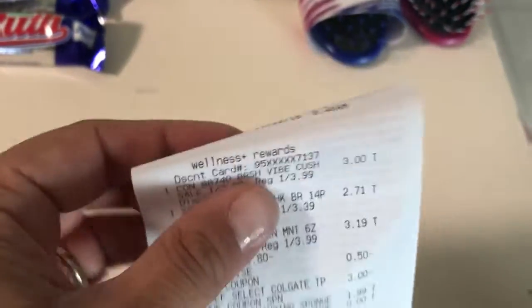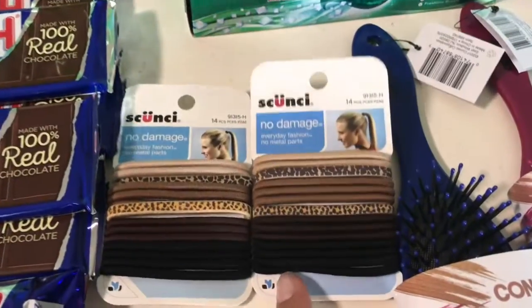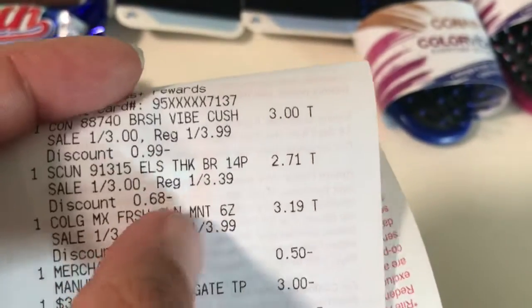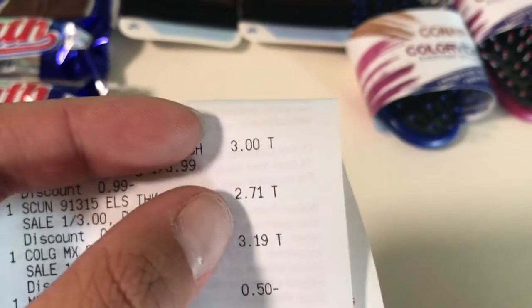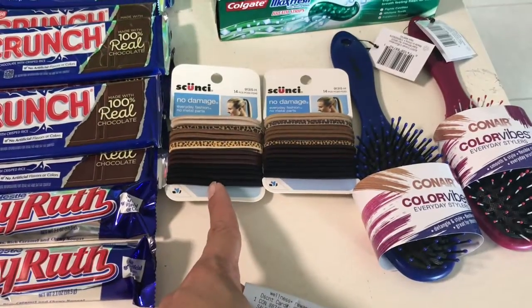The scumseys are normally three dollars and thirty-nine cents, so with the gold discount it comes to two dollars and seventy-one cents. That makes it a slight money maker, and you can get your three-dollar bonus cash back.